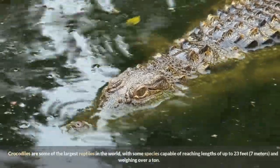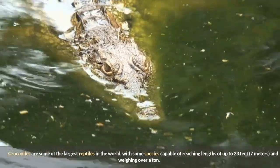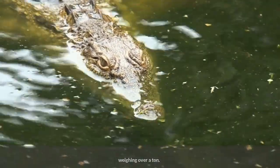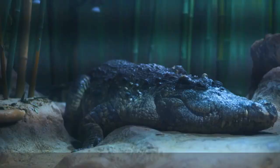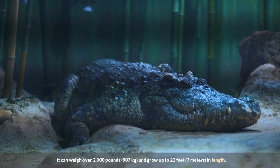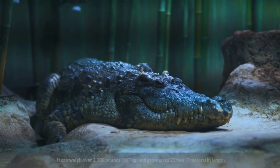Crocodiles are some of the largest reptiles in the world, with some species capable of reaching lengths of up to 23 feet (7 meters) and weighing over a ton. The largest crocodile species is the saltwater crocodile, found in Southeast Asia and Northern Australia. It can weigh over 2,000 pounds (907 kilograms) and grow up to 23 feet (7 meters) in length.